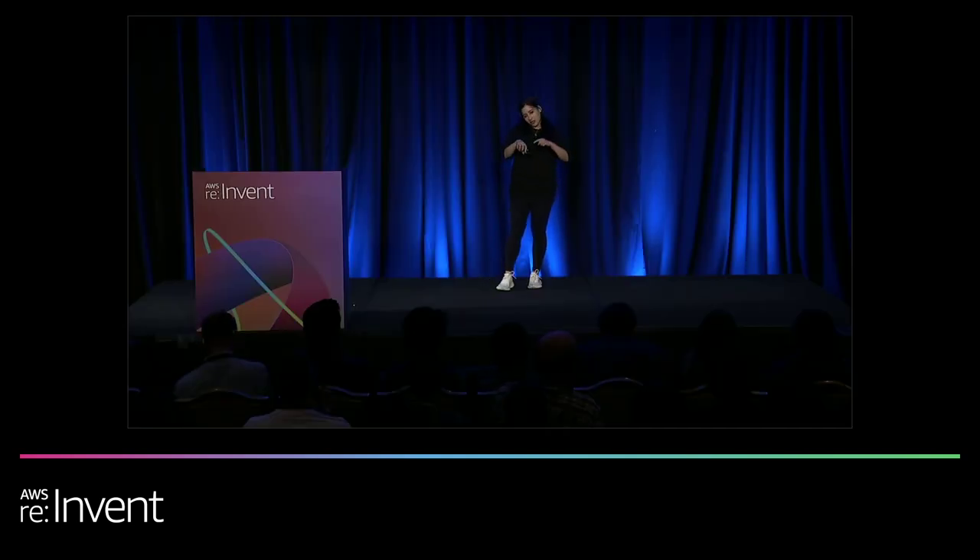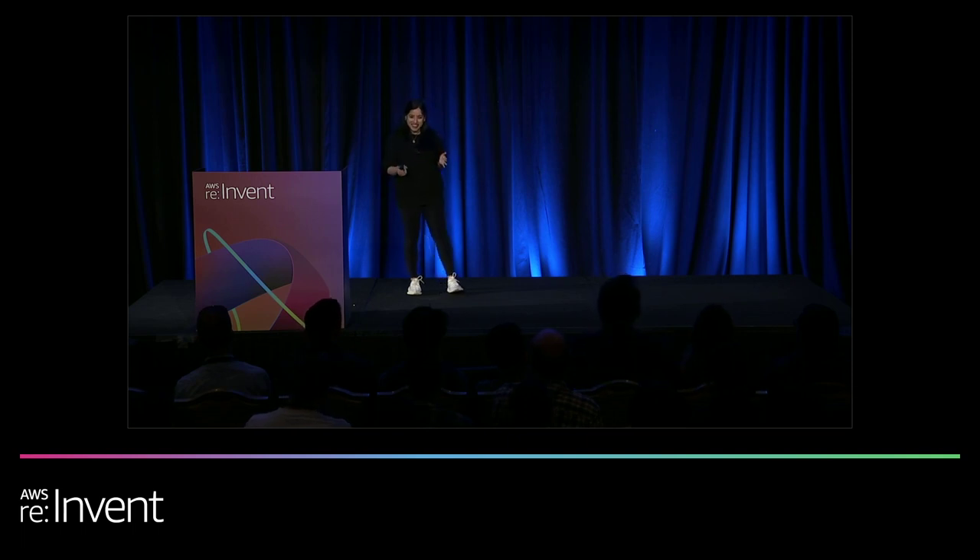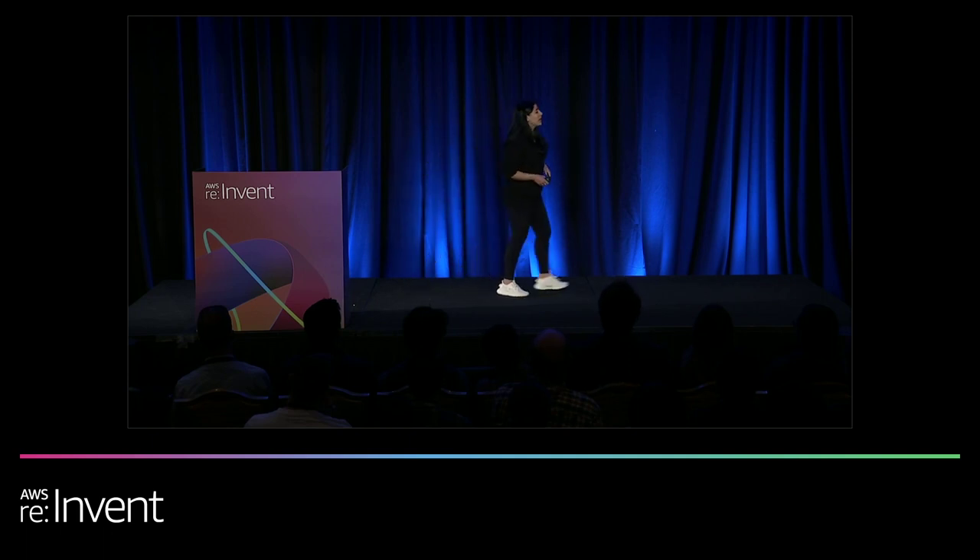I can keep trying to talk you through this experience, but I think seeing is the better option. At this point, I'd like to invite Kyle over on stage — he's joining us from John Deere. Kyle is going to walk you through John Deere's journey with digital twins and TwinMaker, and along the way you will see Matterport in action as well. Thank you, and welcome Kyle.